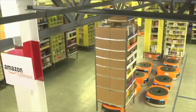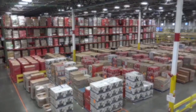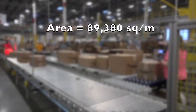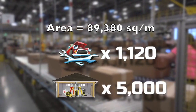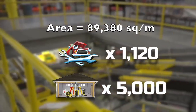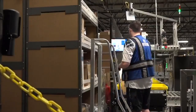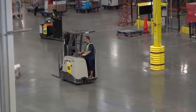At number six is the Amazon Logistics Center located in the industrial village of Hersfeld, Germany. This giant factory is more of a warehouse and has a total floor area of 89,380 square meters — equal to 1,120 mechanics or approximately 5,000 workshop garages. It's used to store, process, and export items and packages sold through Amazon, and is believed to be the company's largest logistics facility.